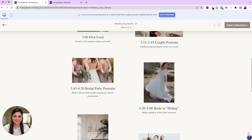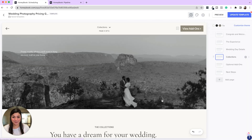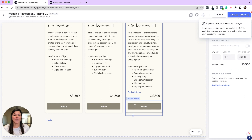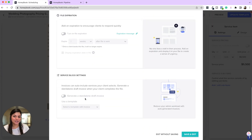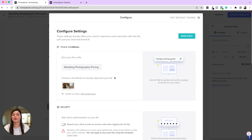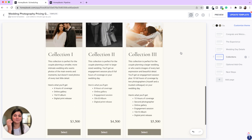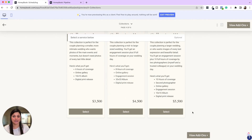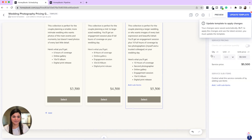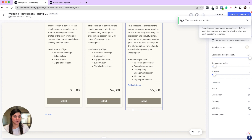Here are the 'Collections' — these are service blocks. A cool thing about this: in the settings, you can set it so that if someone selects something from the service block, it will automatically draft a proposal for them with their service selection. You just have to click a few buttons and send it over. You can showcase your packages here. Another option: you can choose to show your prices or hide them. To hide pricing, click into the design and hide the unit and service price.